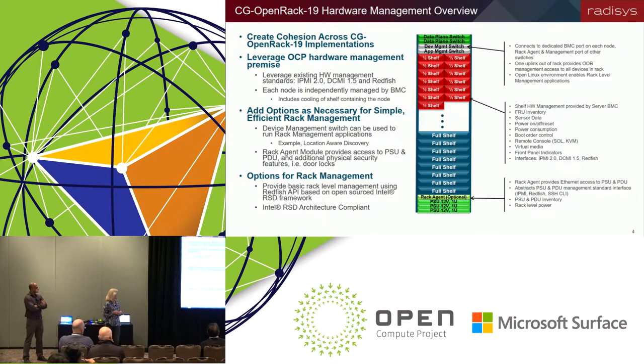In terms of the work we're doing with hardware management, the CG Open Rack 19 specification leverages the OCP hardware management premise of having each node independently managed by a BMC, and that it should support existing hardware management protocols: IPMI, DCMI, and Redfish. In our work with some of our carrier customers, there are some considerations beyond that which we've found necessary to explore and which we'll talk about here today.